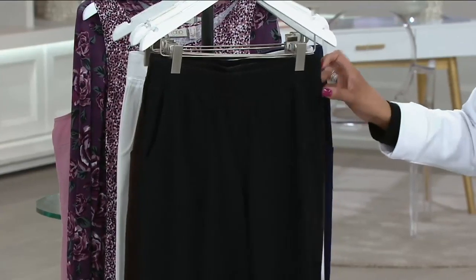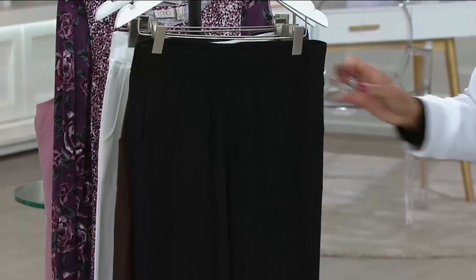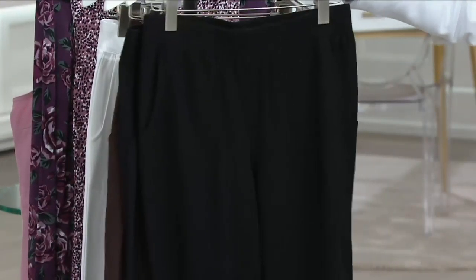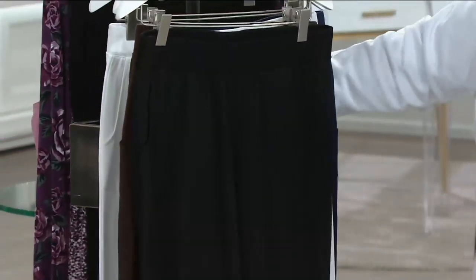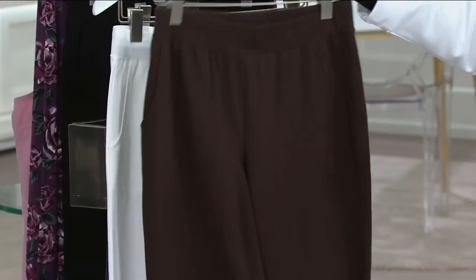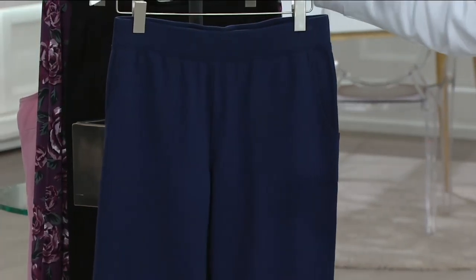The first color that we have is black. Then we have dark navy. So here's the black, and then here we have it for you in dark chocolate. And then we have them for you in white. And then finally we have them for you in navy.